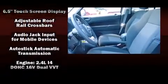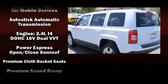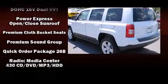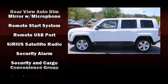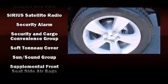Passengers are protected by various safety and security features, including dual front impact airbags, front side impact airbags, traction control, brake assist, anti-whiplash front head restraint, a panic alarm, and four-wheel disc brakes with ABS.